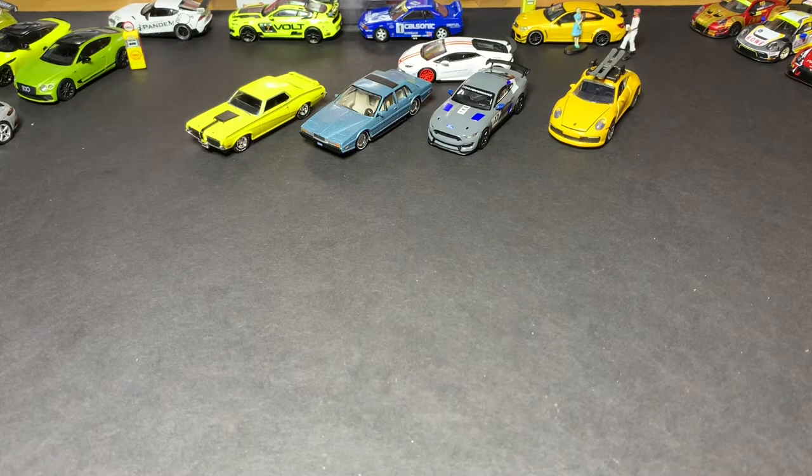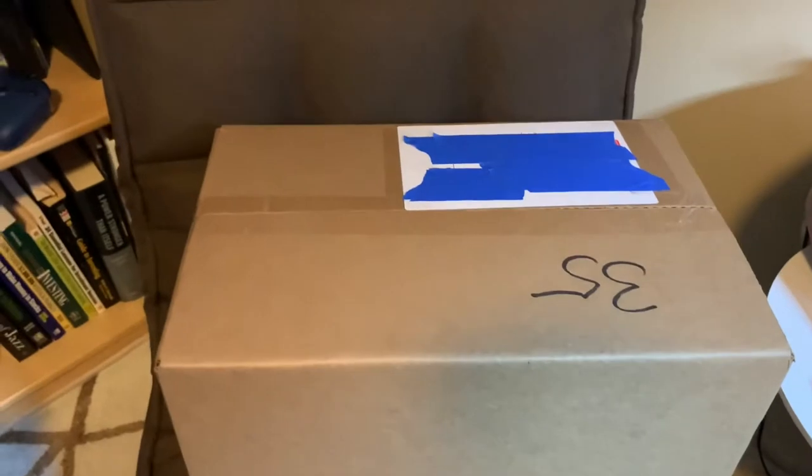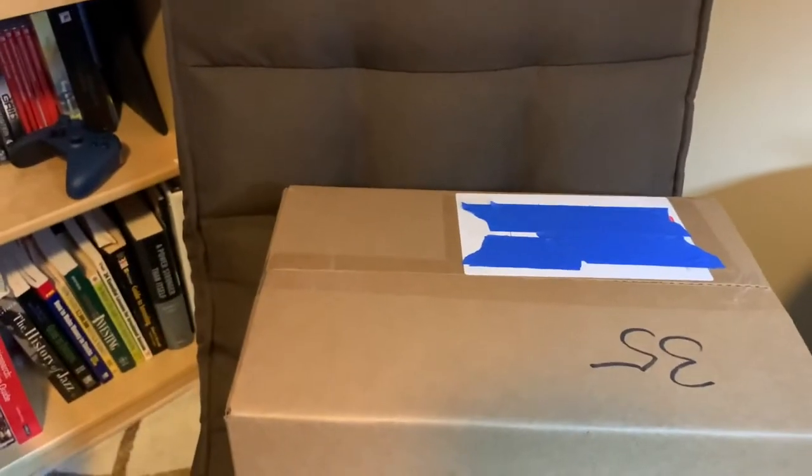Hello, my name is Carl and welcome to Stinger DieCast. Today I got another giant box of Premium DieCast that I figured I would crack open and take a look at what's inside. So let's get started.